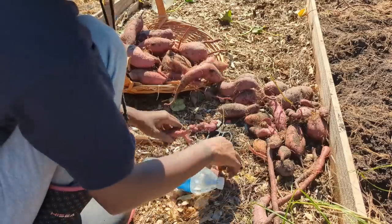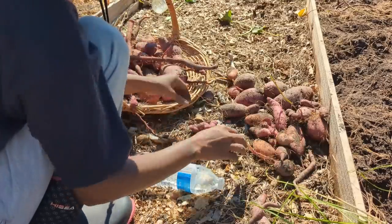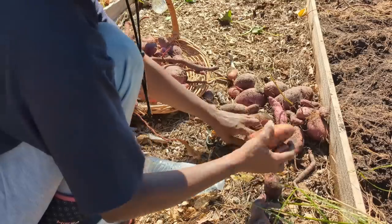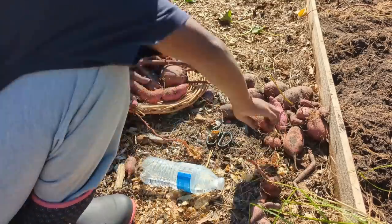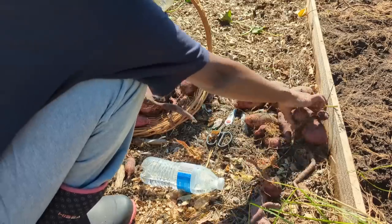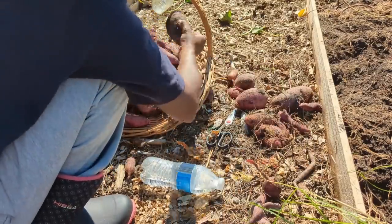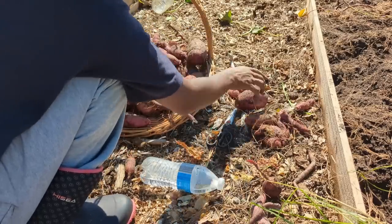I'm still happy with the harvest. The sweet potato slips I put in here did not look like they were going to survive when I planted them — they had lots of holes in them and I literally just planted them thinking we'll see what happens. And we got a good amount of sweet potato harvest from here, so I'm definitely happy about that.